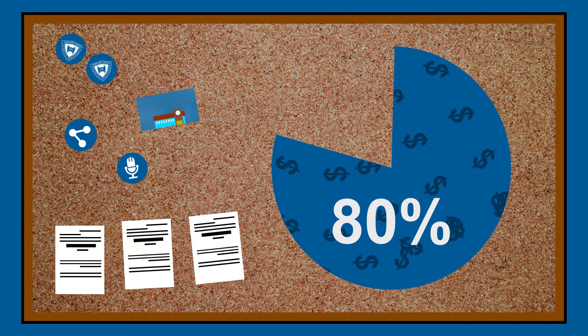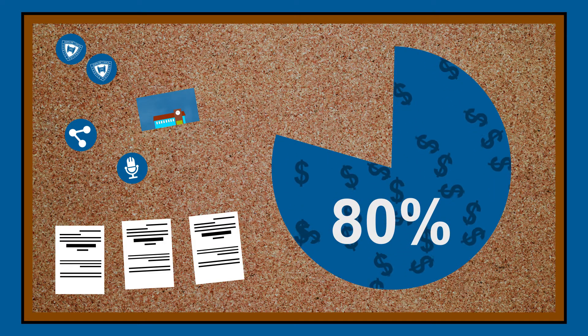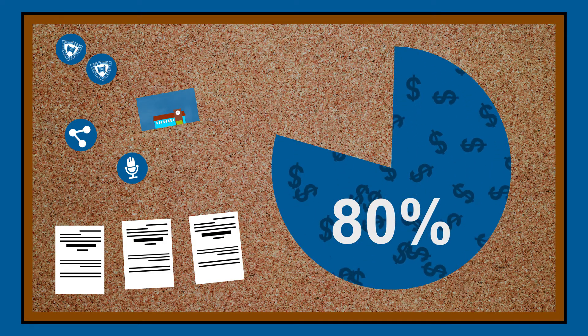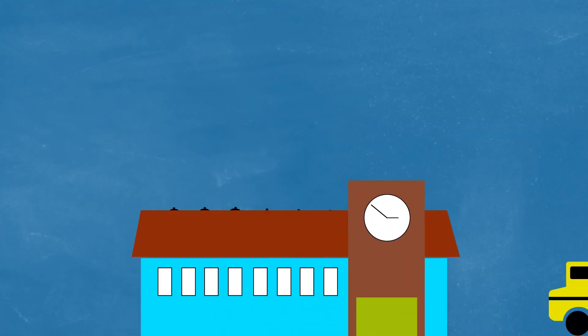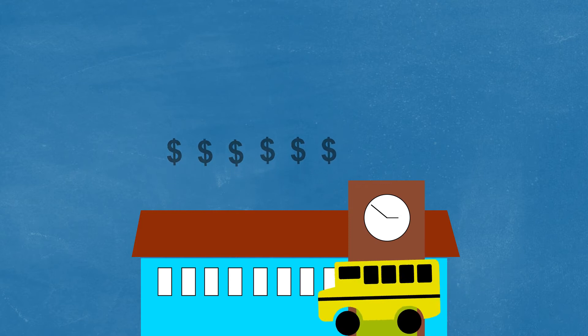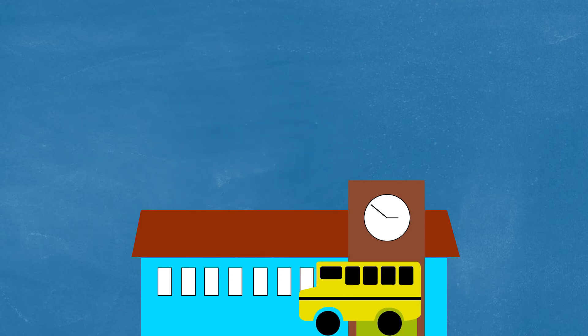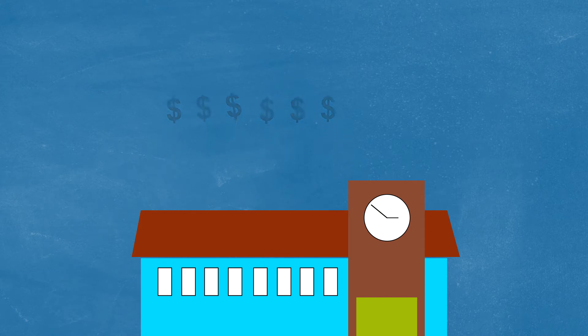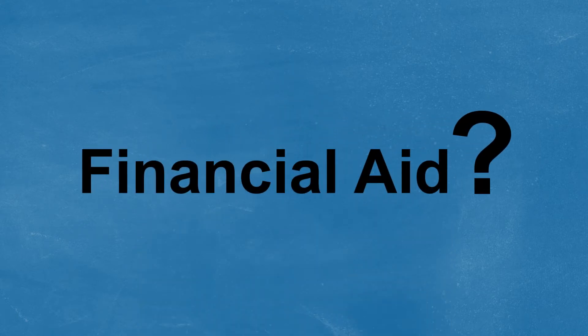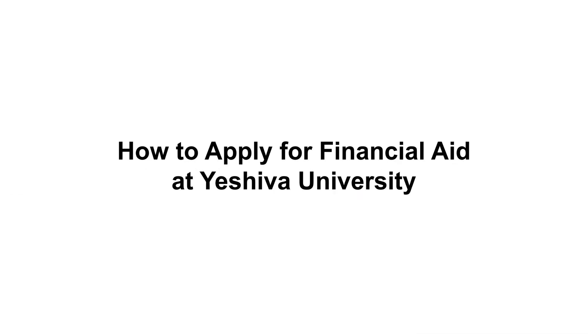More than 80% of students at Yeshiva University find some form of scholarship or financial aid to help them attend college. Unlike other universities, Yeshiva University takes into account that many of our families attend private schools. As you prepare for your college education, you may be wondering how to apply for financial aid and what your options are. This brief video will go through the process of applying for financial aid at Yeshiva University.